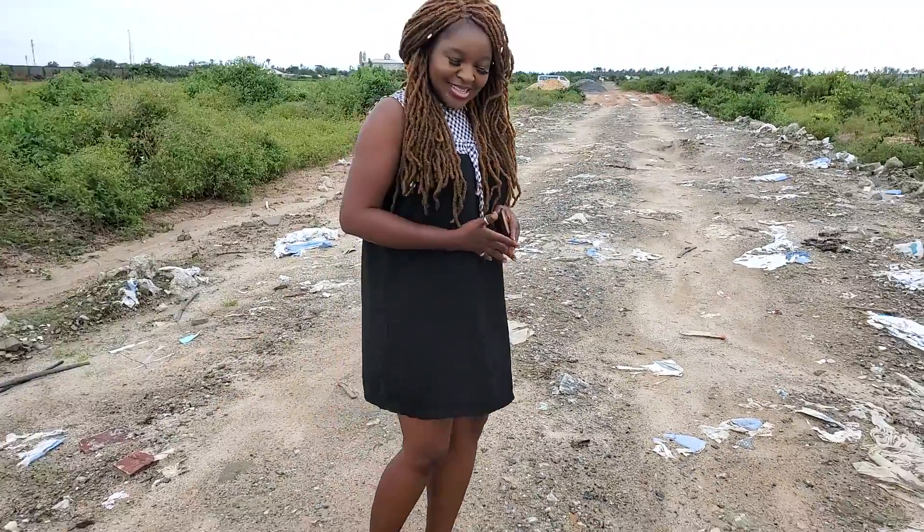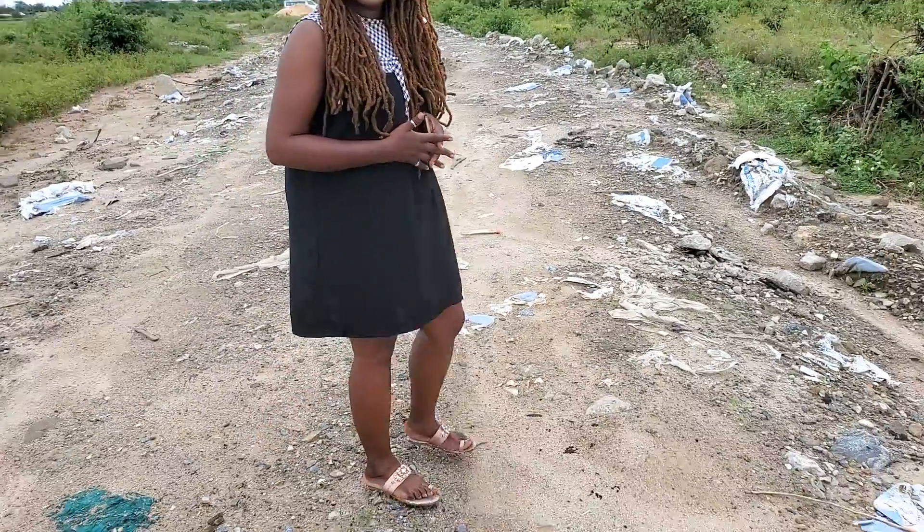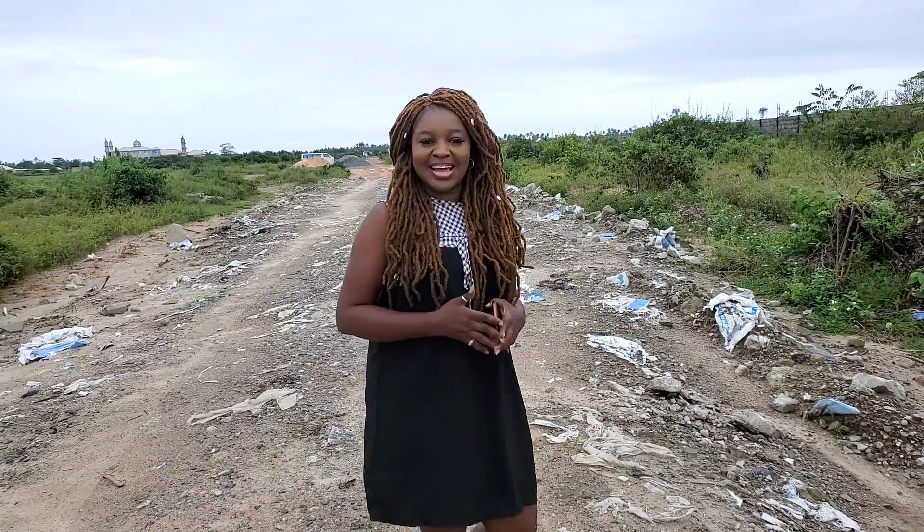Hey fans, welcome to another moment with Anne. I'm your real estate expert and real estate advisor that can always help you get the kind of property you need.